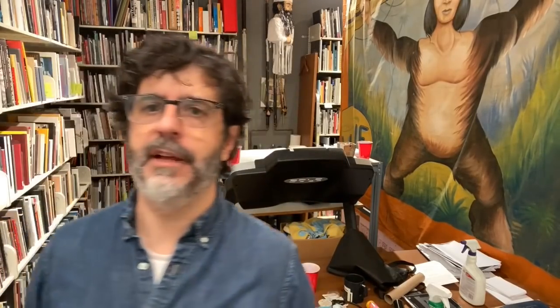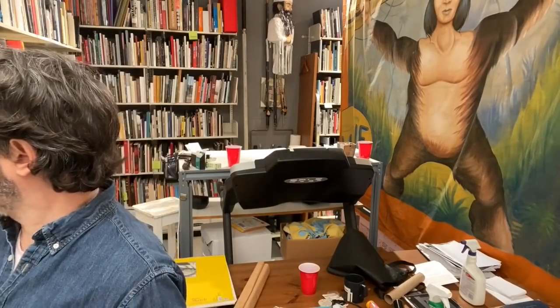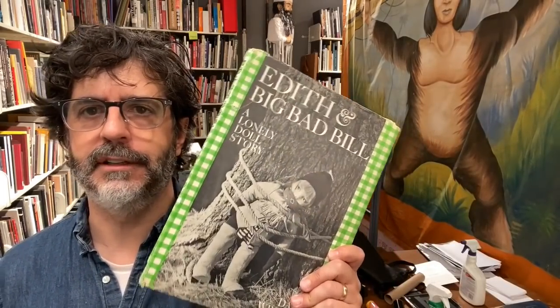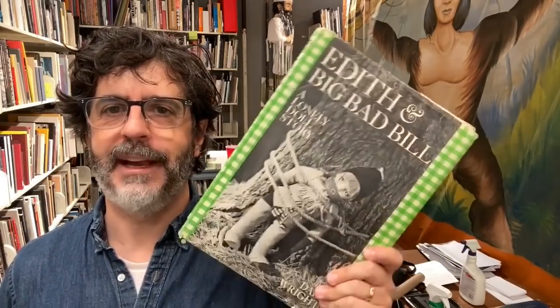Probably the best-known photographically illustrated children's book is this one. I have a bunch of copies of it. I like it all torn up because that's also how I remember kids' books. Another one from that same series, The Lonely Doll, is this — Edith and Big Bad Bill. You can see that maybe the sort of content was a little different back in the day.